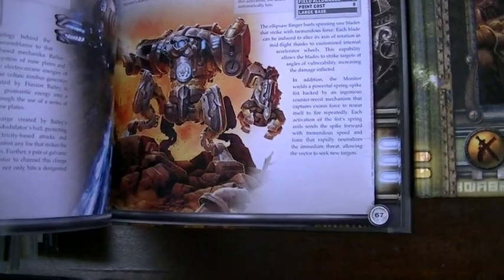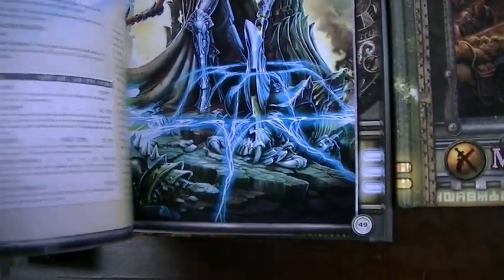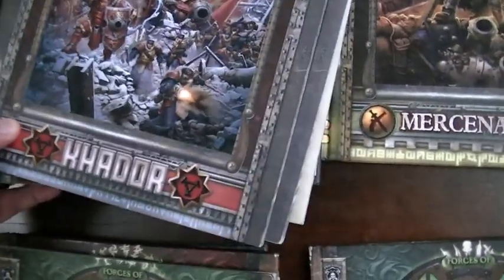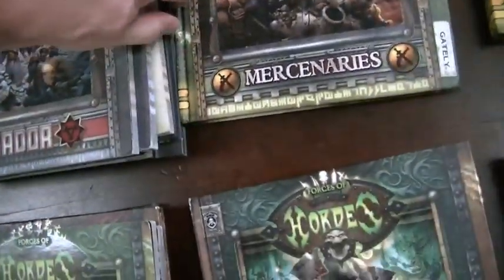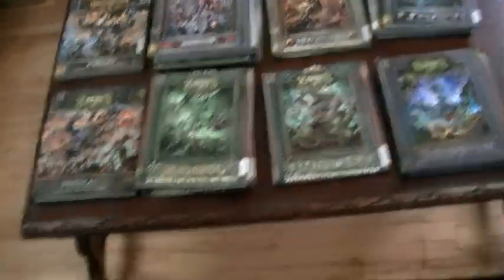Absolutely cool, just really neat. Hats off Privateer Press — they are doing such a good job. They put out such an amazing, well-supported product. And never mind the RPG books and stuff. Let's keep going, shall we?